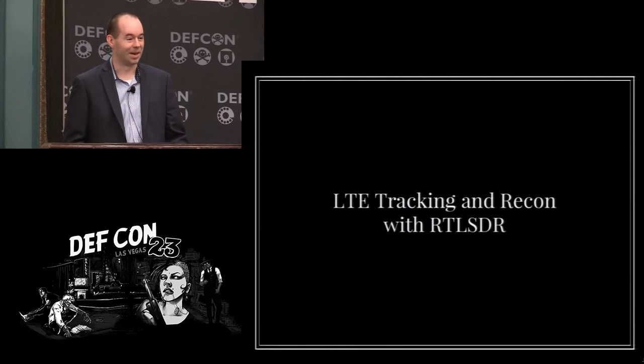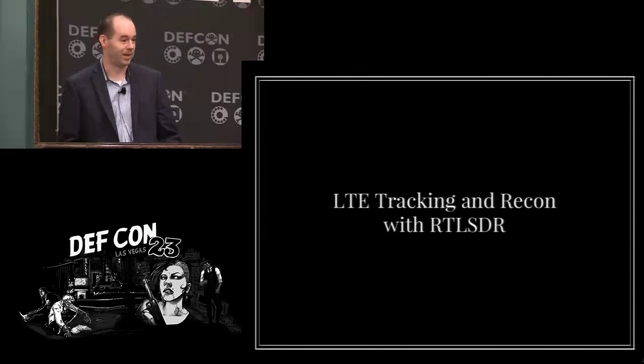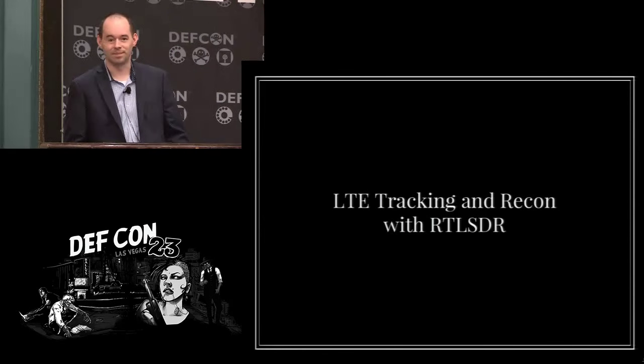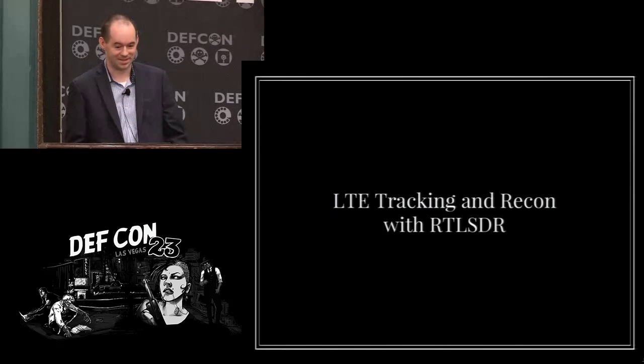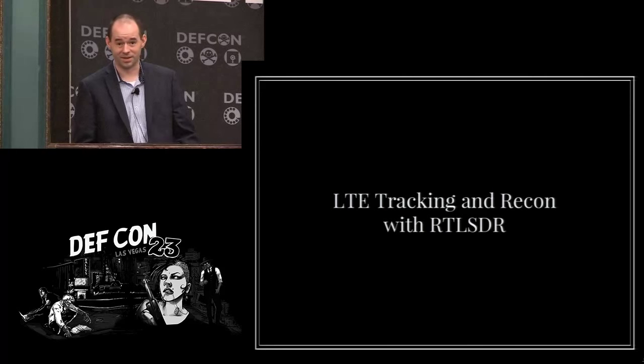Welcome. I'm going to talk a little bit about some research I've been doing on LTE emissions — not so much looking at protocol or data, but just what can we see flying around in the air. I'm going to do it with RTL SDRs.